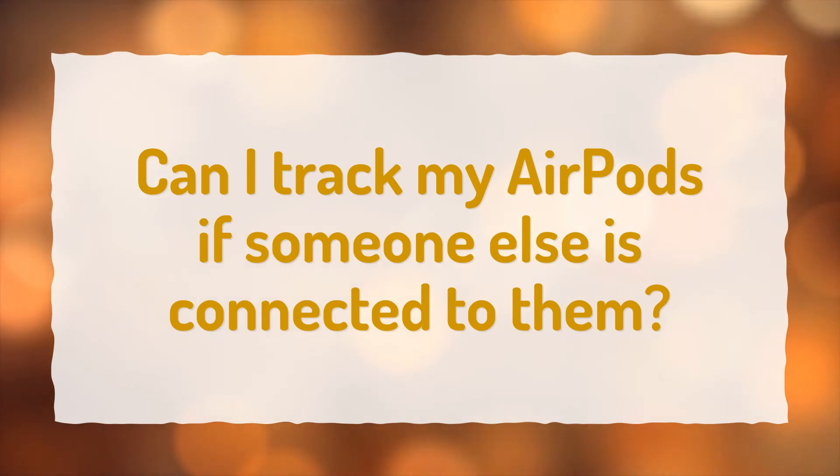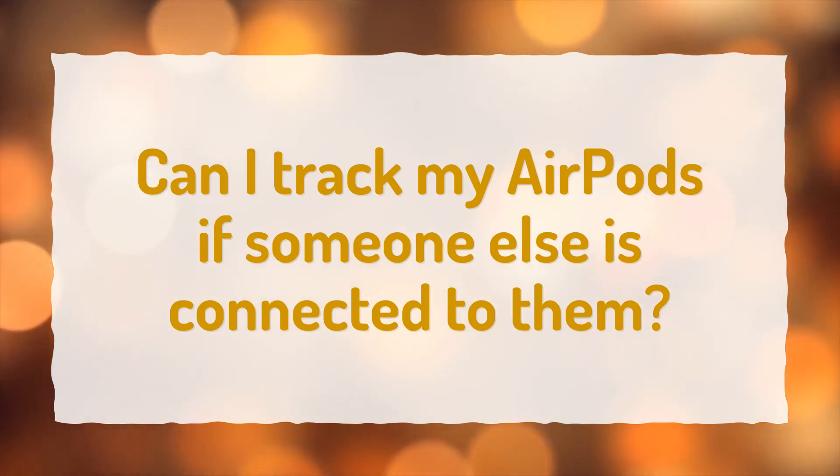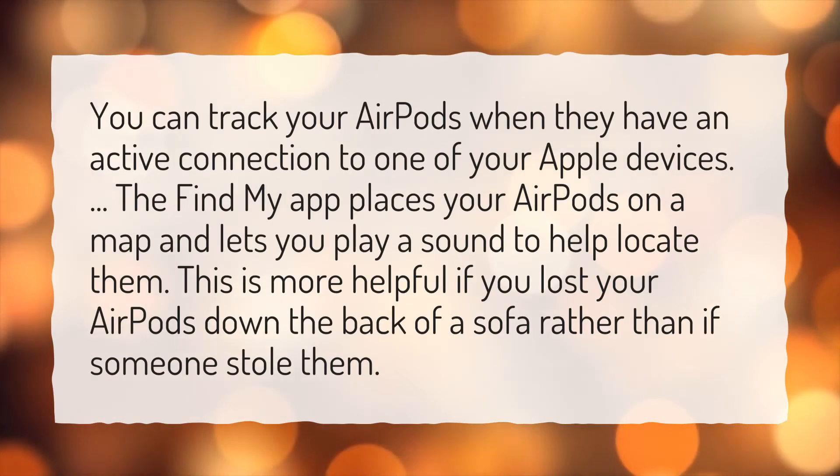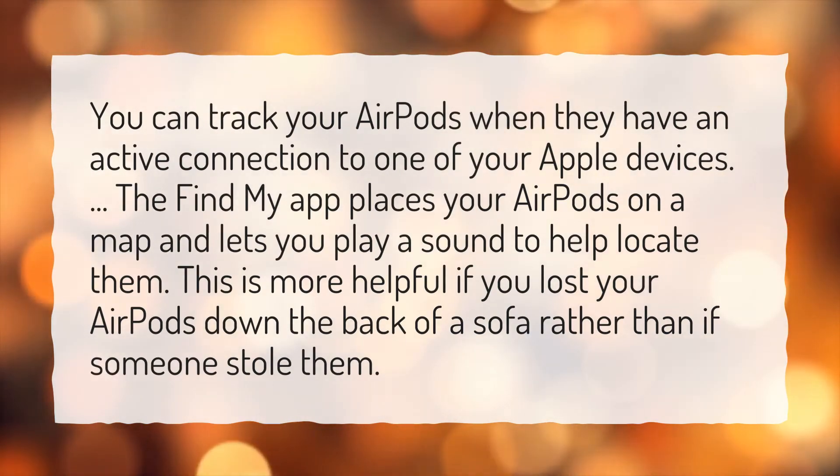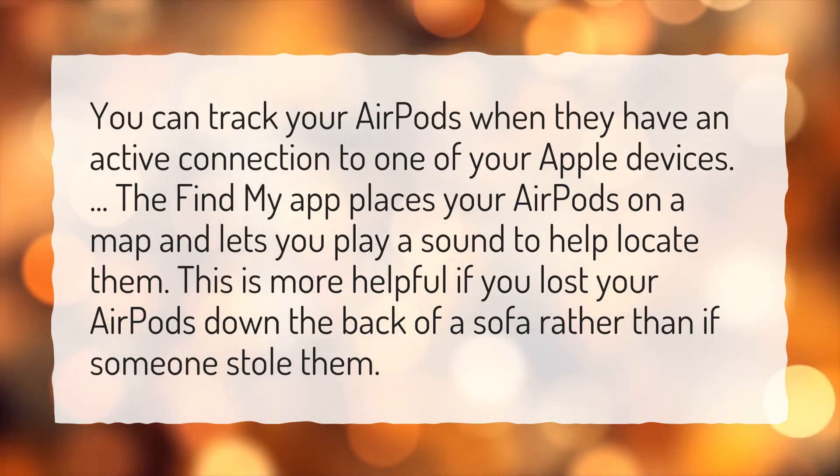Can I track my AirPods if someone else is connected to them? You can track your AirPods when they have an active connection to one of your Apple devices. The Find My app places your AirPods on a map and lets you play a sound to help locate them. This is more helpful if you lost your AirPods down the back of a sofa rather than if someone stole them.